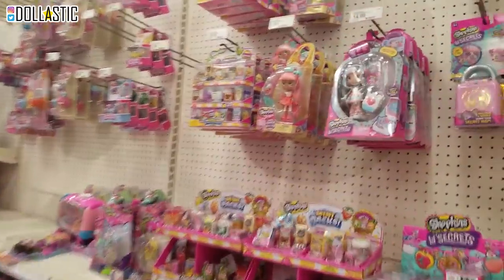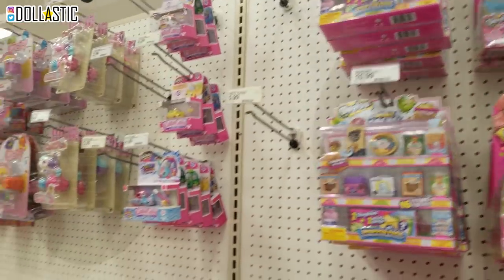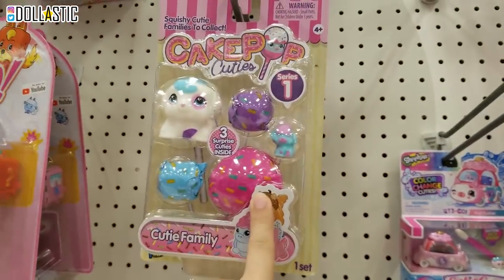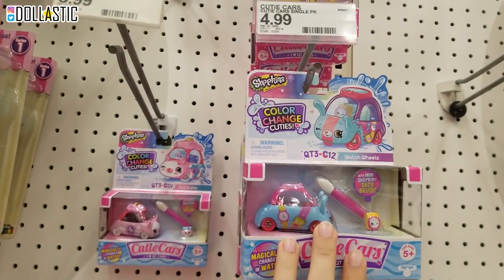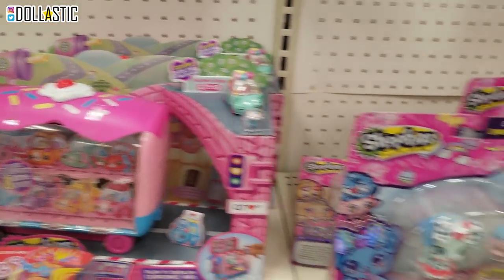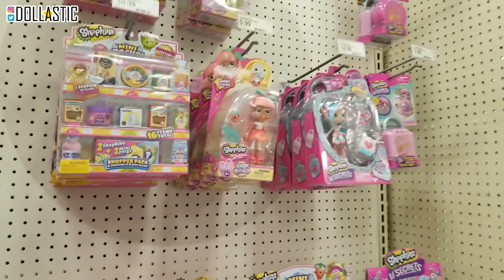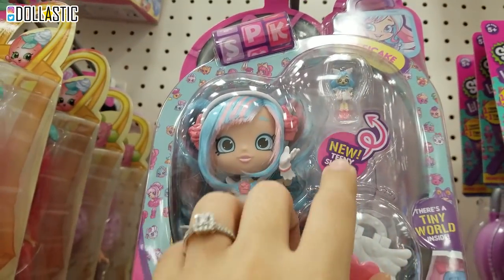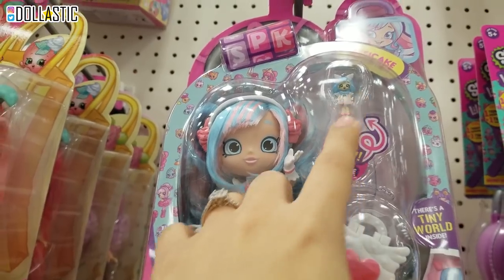Okay, we're into the Shopkins section that Ryan has showed me. Oh my goodness, what are these? Oh, it's the Cake Pop, but they now have it in little packs. Anyway, here are the new color-change cutie cards. That is so cute. These are so stinking cute. These are the Shopee dolls that have the little teeny Shopee. Super cute.